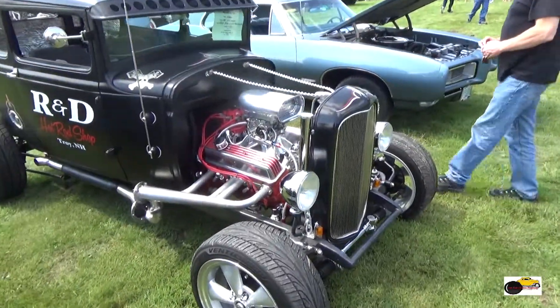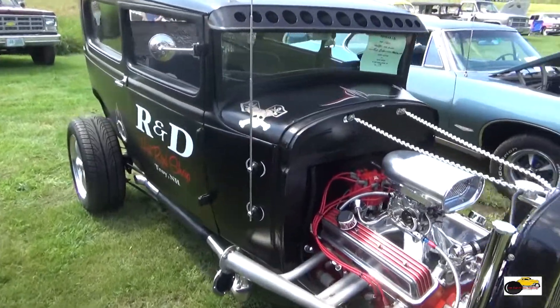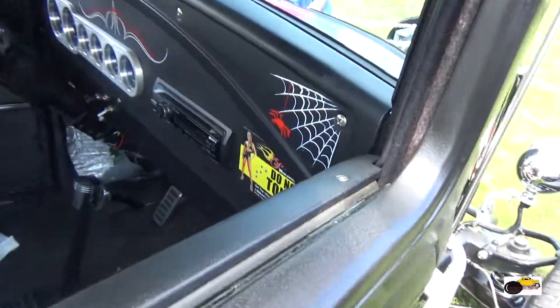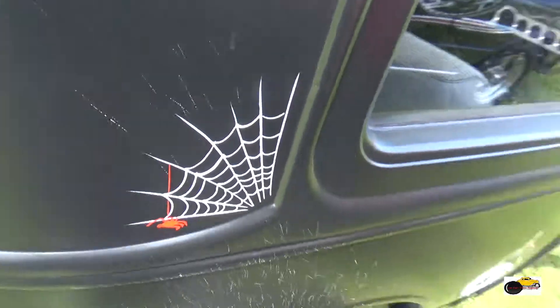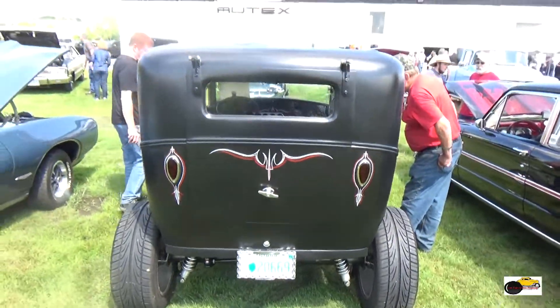And now we're looking at another Ford Street Rod. This car is very well done. Love the engine and the side pipes. This R&D hot rod shop definitely did a good job with their vehicle here. The pinstriping is mad. Overall, great looking street rod.